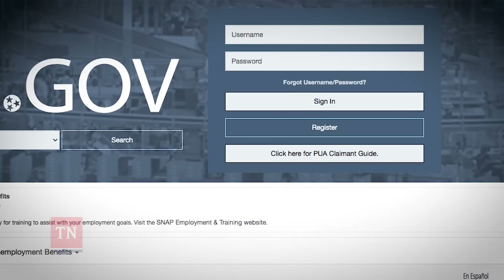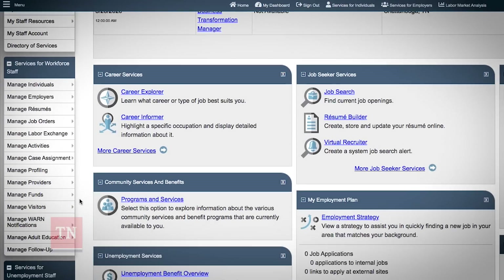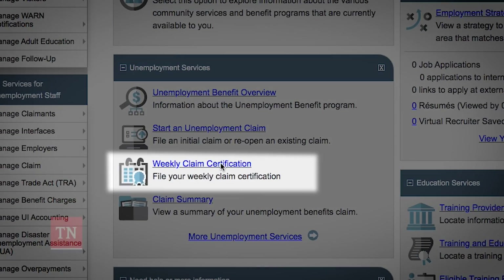First, log on to your Jobs4TN.gov account. Navigate to the Unemployment Services box and select Weekly Claim Certification.